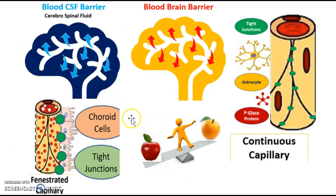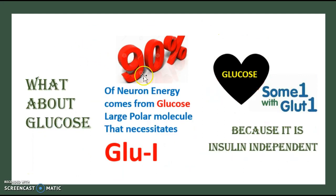Quick overview: the blood-CSF barrier calls for fenestrated capillaries; the blood-brain barrier calls for continuous capillaries. Fenestrated capillaries do not have tight junctions; tight junctions are on the continuous capillaries.